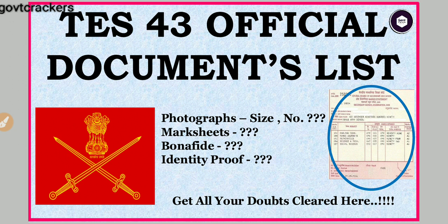We will be covering the photograph number and size, mark sheets, bonafide, and ID proofs. Please watch the video till the end so that all your doubts get cleared here.